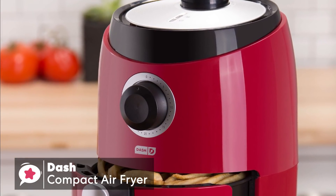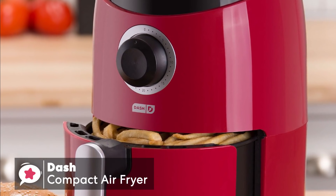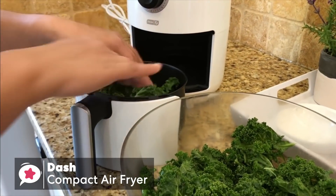To conclude, the Dash Compact Air Fryer could offer you an affordable introduction to air frying. Therefore, if you only expect to cook for one or two people, then its capabilities might be perfect for you, and it's one we would recommend.